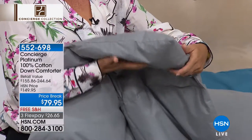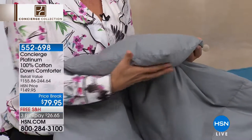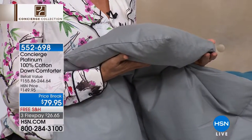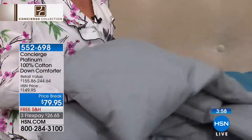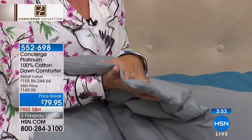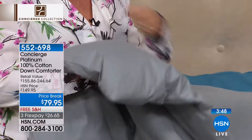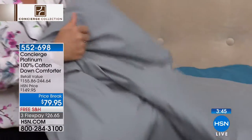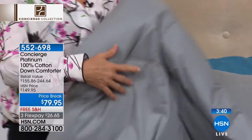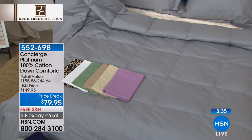I pull up a corner — it gives you a really nice gauge of the weight. This is a 500 fill power, which measures how much down is inside. It's a year-round weight; you don't have to live in the Arctic region to use this one. When you get it home it'll be compressed and shrink-wrapped, so air it out or toss it in the dryer to fluff it up. This is investment bedding — like the real deal down comforter in a five-star hotel.